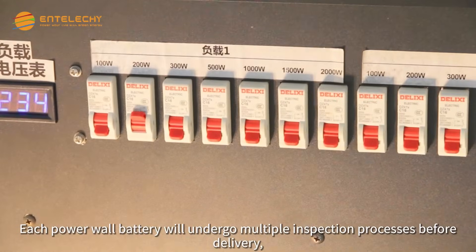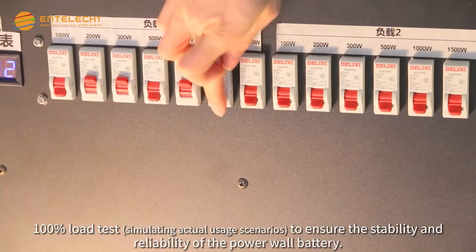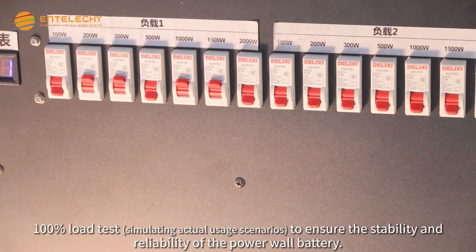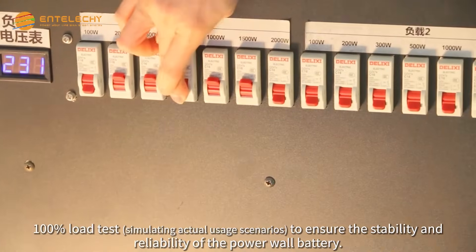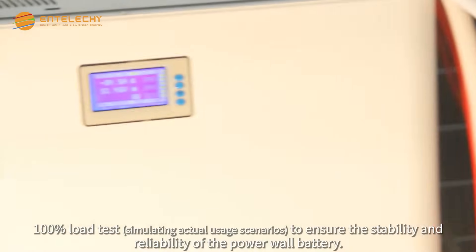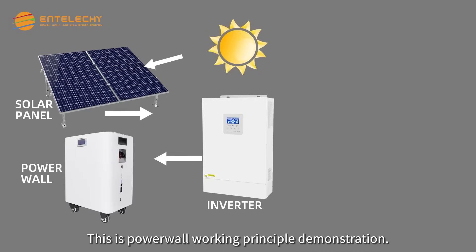Each Powerwall Battery will undergo multiple inspection processes before delivery, including 100% load test, simulating actual usage scenarios, to ensure the stability and reliability of the Powerwall Battery. This is the Powerwall working principle demonstration.